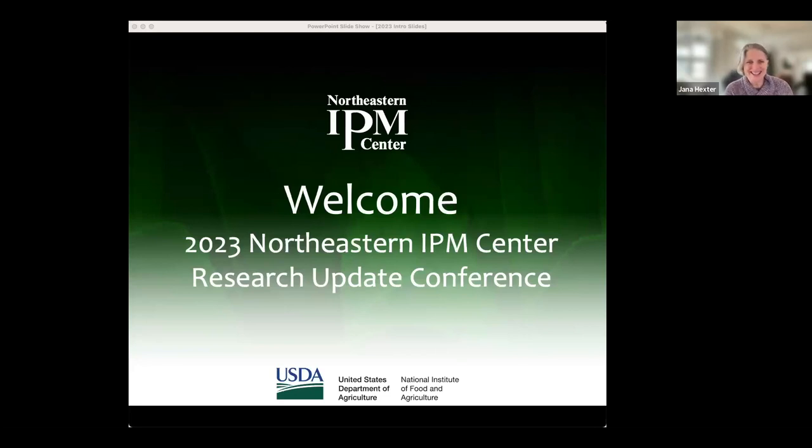Good morning, everyone. It is 10:30 and it is an absolutely gorgeous day here in Ithaca — probably 50 degrees outside and blue skies and sunshine. So it's quite a delicious experience for November in Ithaca. It is my delight to introduce you to the Northeastern IPM Center Research Update Conference, and we are going to move along because we have a swift-moving schedule this morning, which hopefully is going to be a lot of fun for you.